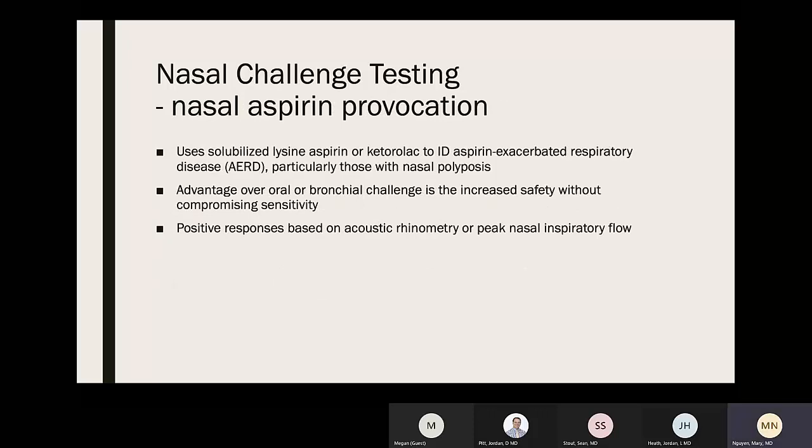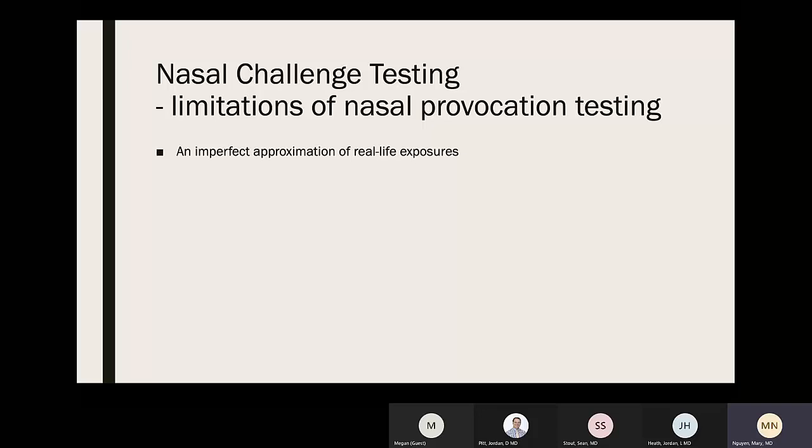The nasal aspirin provocation test using soluble lysine aspirin or ketorolac can identify patients with aspirin-exacerbated respiratory disease (AERD), particularly those with nasal polyposis. The advantage over oral or bronchial challenge is increased safety without compromising sensitivity. Positive response is based on acoustic rhinometry or peak nasal inspiratory flow.